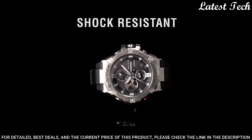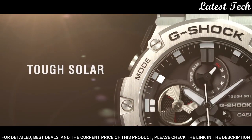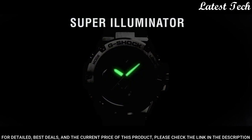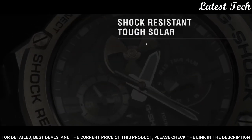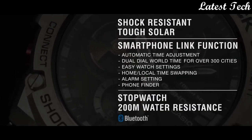The following features are equipped: screw down crown, dual time, chronograph, countdown timer, alarm, perpetual calendar, power reserve indicator, date, day, backlight, Bluetooth.